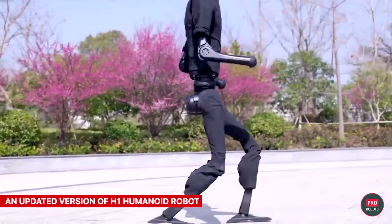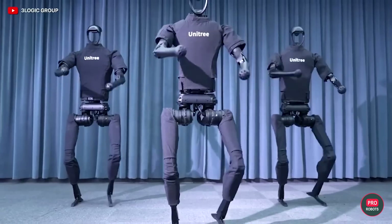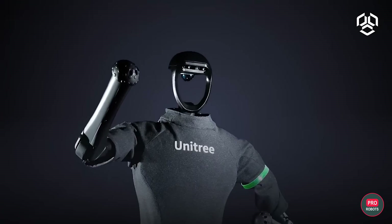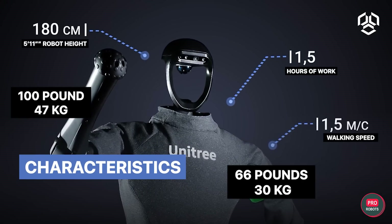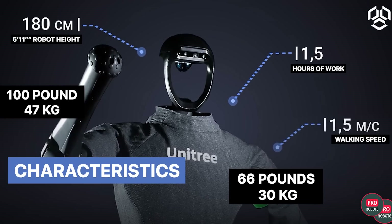Unitree Robotics has unveiled an updated version of the H1 Humanoid Robot. The robot, designed for R&D, was already well positioned in its segment, and now it's gotten even better. The 5'11" or 180 centimeter tall and 100 pound or 47 kilo android can walk, withstand stress tests, and carry loads weighing up to 66 pounds or 30 kilos.